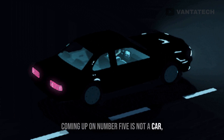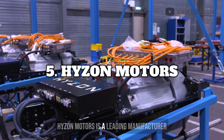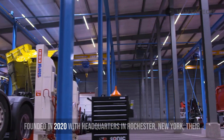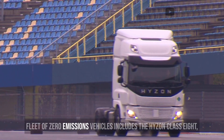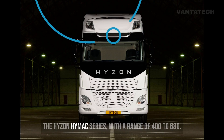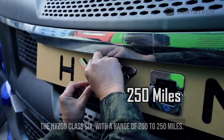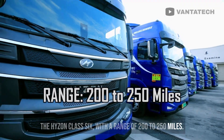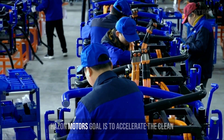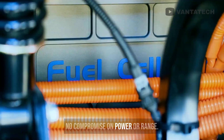Coming up at number 5 is not a car, but a whole company — one you may not have heard of because they are brand new: Heisen Motors. Heisen Motors is a leading manufacturer and supplier of hydrogen-powered vehicles such as trucks, buses, and coaches, founded in 2020 with headquarters in Rochester, New York. Their fleet of zero-emissions vehicles includes the Heisen Class 8 with a range of 375 to 500 miles, the Heisen Hi-Max series with a range of 400 to 680 kilometers, the Heisen High Floor Coach with a range of 200 to 250 miles, the Heisen Class 6 with a range of 200 to 250 miles, and the Heisen Garbage Truck with a range of 200 to 250 miles. Heisen Motors' goal is to accelerate the clean energy transition by providing zero-emission vehicles with no compromise on power or range.